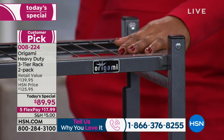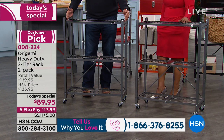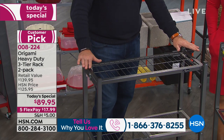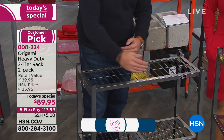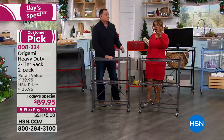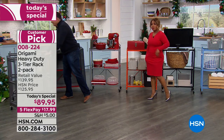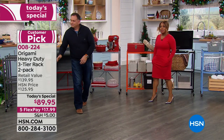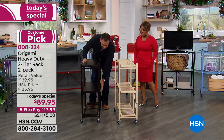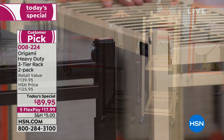Let's do measurements. Going lengthwise across the top, it's about 29 and a half inches, about 13 and a half inches deep, and it stands about 35 and a half inches tall — so about 30 inches wide, 14 inches deep, and almost three feet tall. If you have any questions, we now have live chat on our website at hsn.com. Now here are our two neutrals: the ivory, and this one is the vintage bronze.